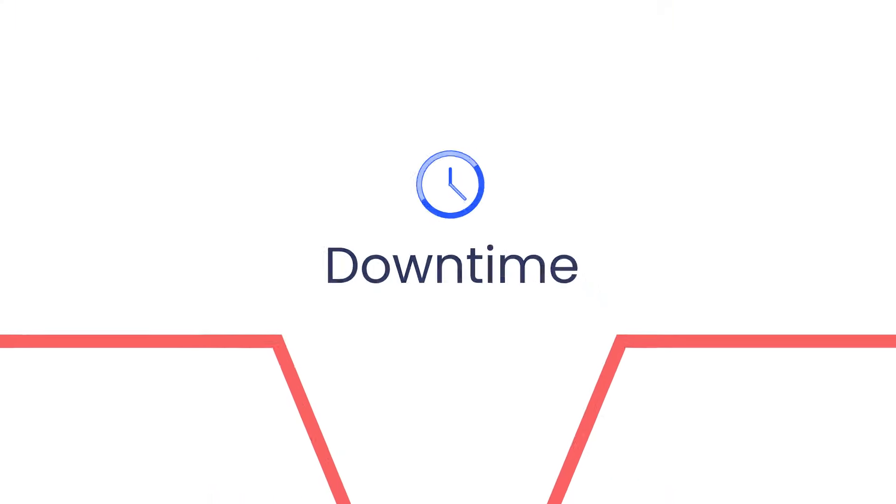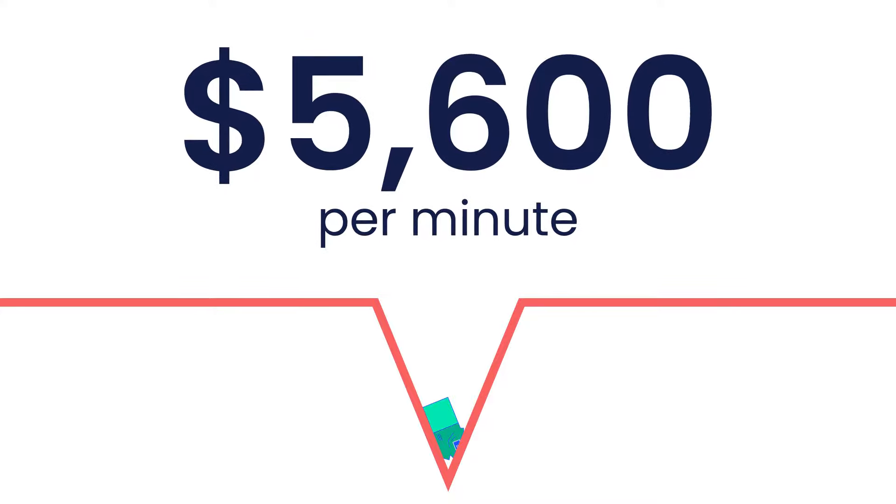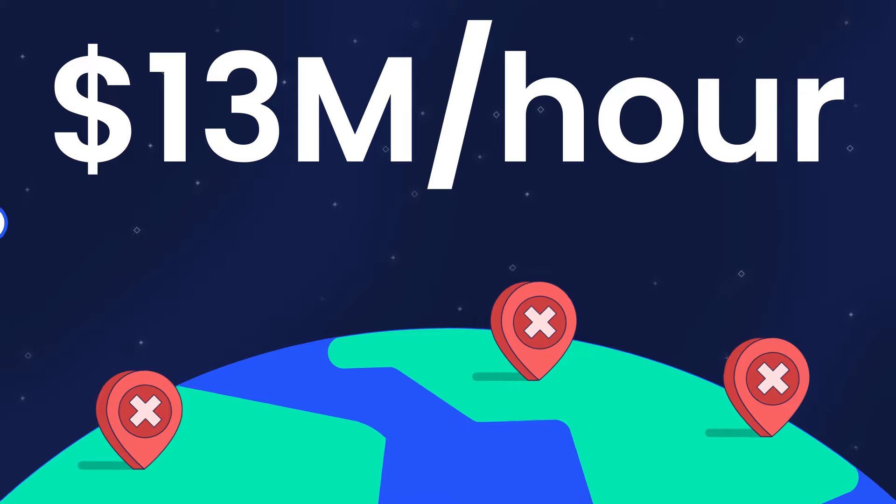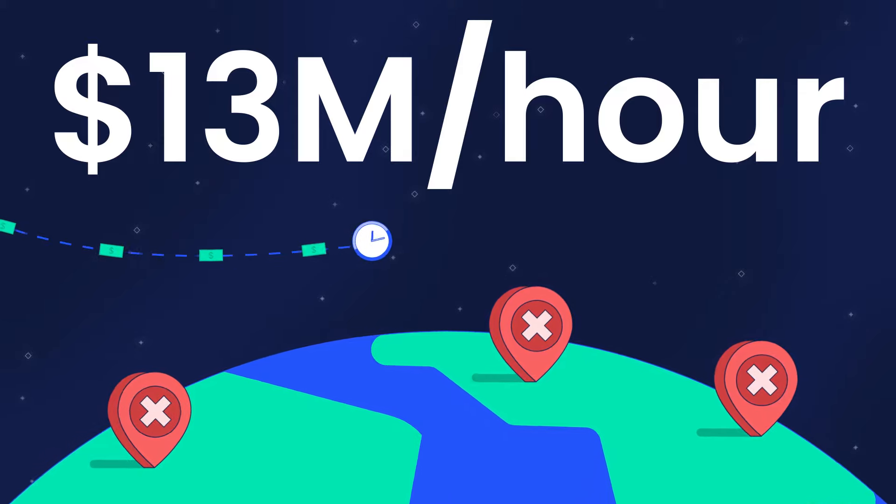When it comes to shipping, a single minute of downtime costs a staggering $5,600. For Amazon, downtime losses reach more than $13 million an hour. That's a whole lot of money out the window.